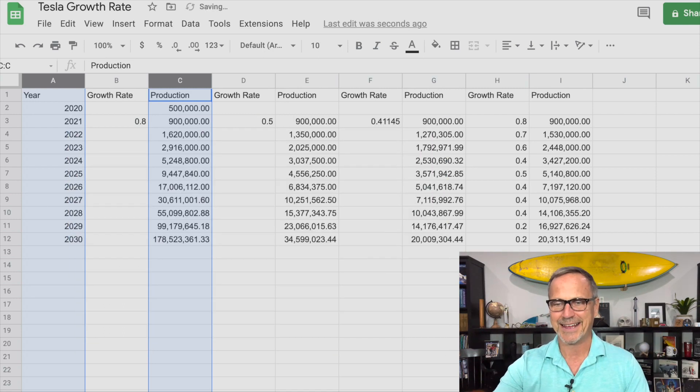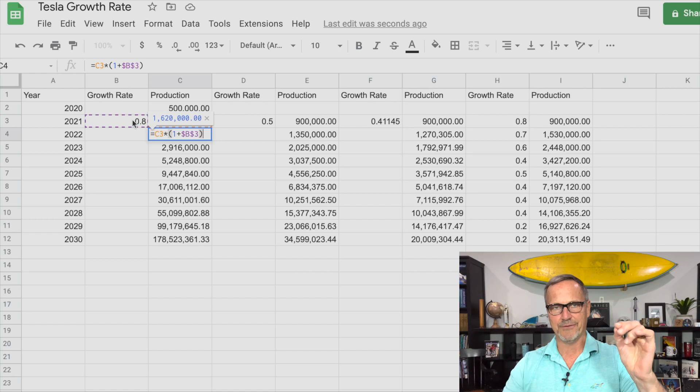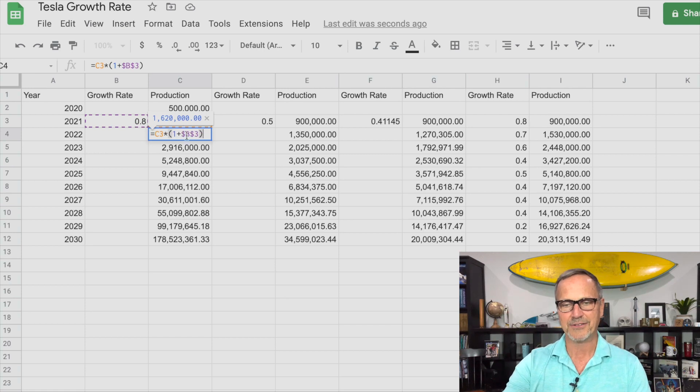Anyway, that's a whole other topic. I mostly just want to talk about this exponential growth rate. So how did I calculate this? 900,000 over 500,000 is a 0.8 growth rate. Then to get to the next number, you just say C3 — which is the cell above — times 1 plus B3. It's 1 plus because 0.8 alone would be a reduction; if you're growing at 80%, that's 1.8, so you have to add a 1 to that. The dollar signs in front of B and 3 just means it always stays on that cell and won't change. Then you can just drag this down and it will fill in for you.